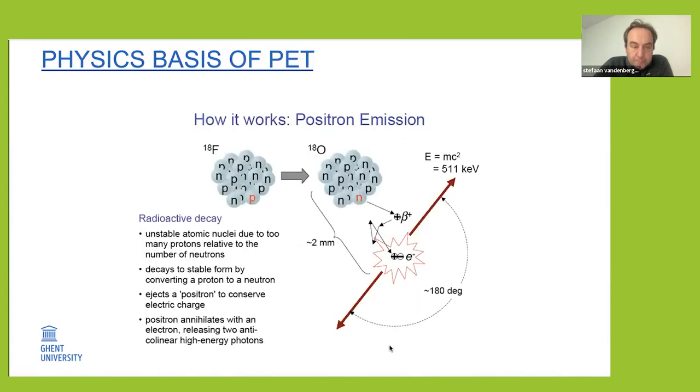A bit of physics: the basis of PET is basically positron emission. We use isotopes like F-18 which have too high a number of protons, and they will decay to a more stable state — in this case oxygen-18 — so the proton becomes a neutron. In this process you also have the emission of a positron, which annihilates at a relatively short distance — typically half a millimeter to one millimeter — into two opposed 511 keV photons, which we then measure with coincidence electronics and scintillators.